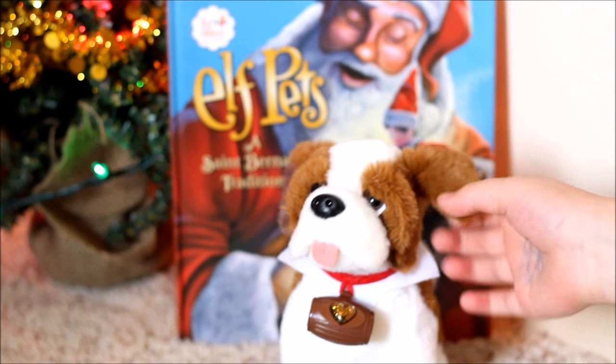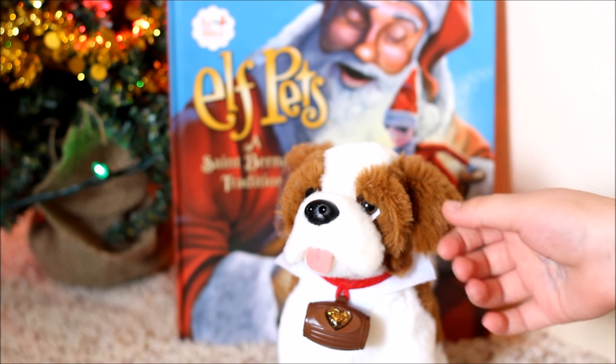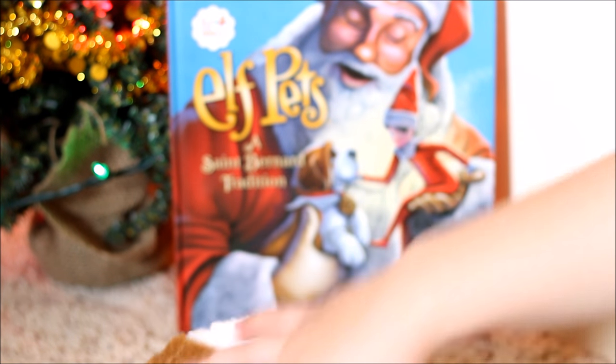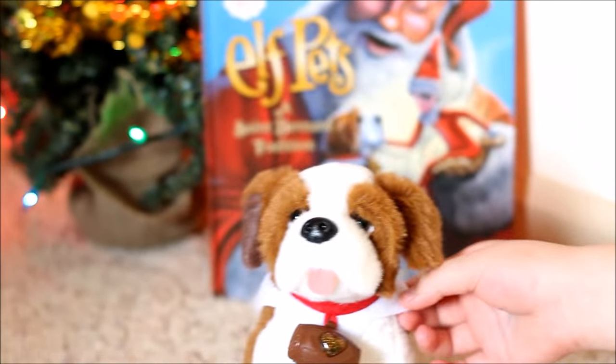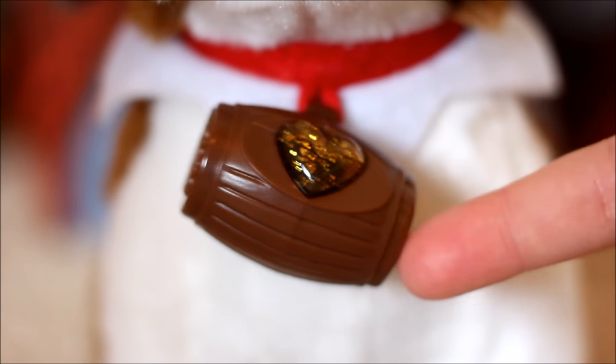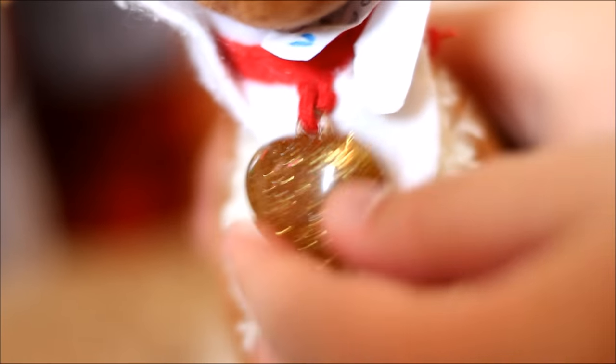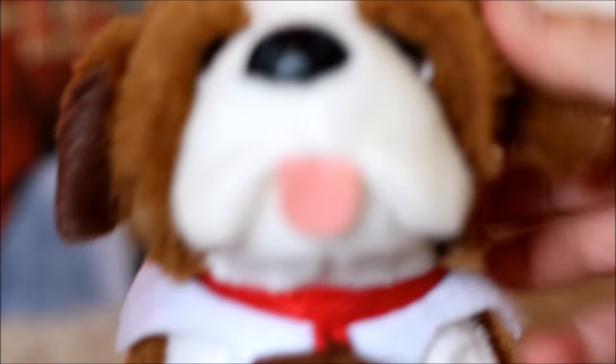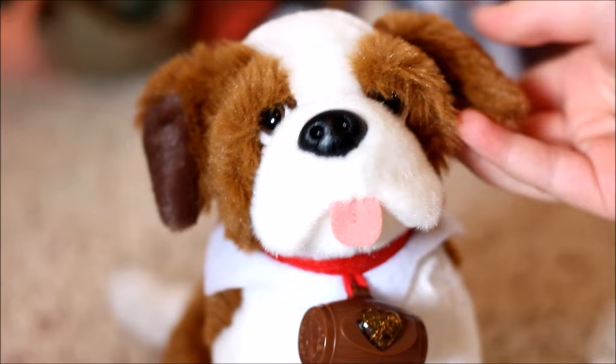So this is what the little St. Bernard looks like out of the box. It has this little collar right here — it's like a little barrel with Christmas spirit. The original Elf Pet has one too, but it's a little bigger and doesn't have a barrel around it. This is my Elf Pet Jingles — I made them a little collar. It has a red collar, and it has a little tongue sticking out. Yours are so fluffy!